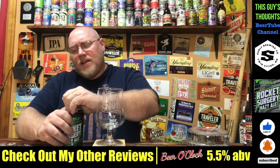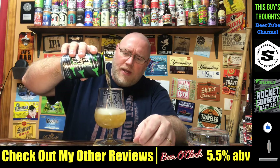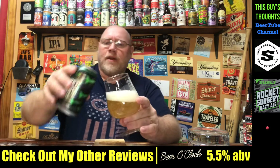Be sure you hit that notification bell down below. Like, subscribe, comment, check me out on social media. Be sure you hit the notification bell — very important — so you stay up to speed on all my new content.